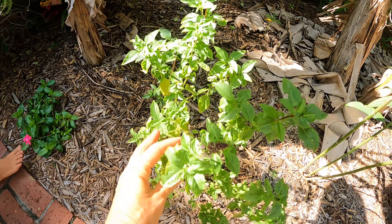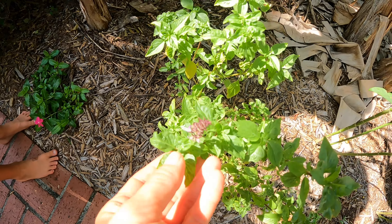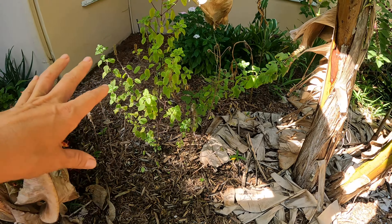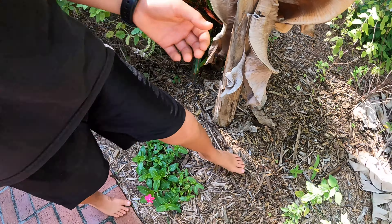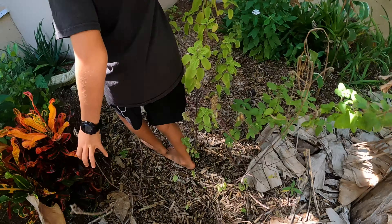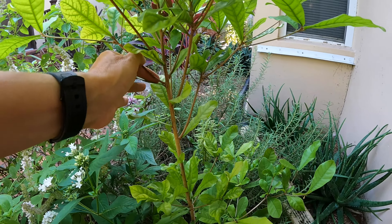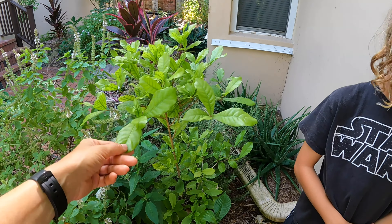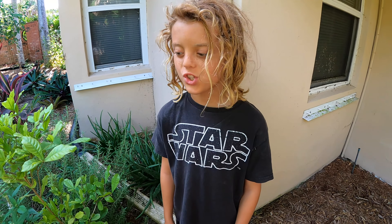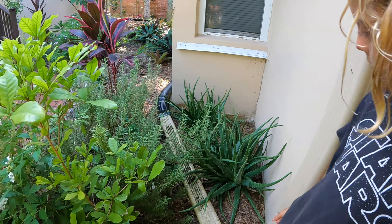Here is a holy basil — I had a plant of this last year and it reseeded itself and popped up. Here's another holy basil and the main African blue basil. Now come back here — we have a miracle fruit with fruit on it! This is a crazy fruit: you put it in your mouth, swirl it around on your tongue, and it changes your taste buds so you can eat a lemon and it tastes like candy. It changes sour to sweet — it's crazy.